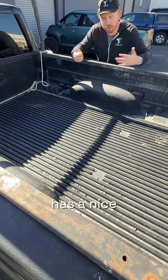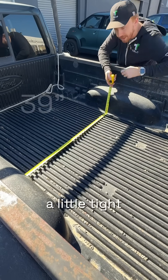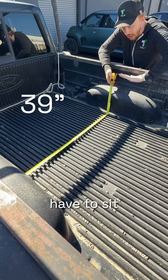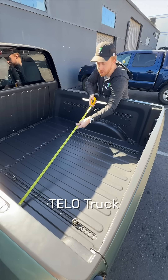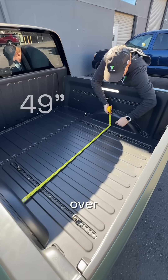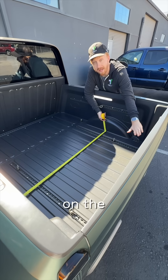The Ranger has a nice long bed, but between the wheel wells it can be a little tight, which means four by eights have to sit on top of them instead of between them. But thankfully with the Tello truck we have over four feet between the wheel wells, so the four by eights can sit flat on the bed floor.